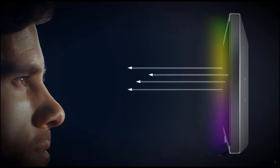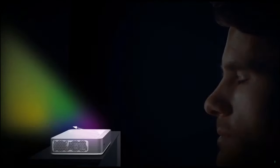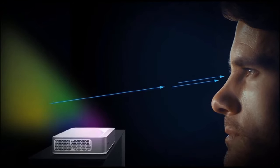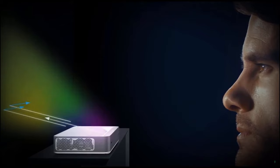Let's talk safety. When you're watching TV, you're getting thousands of lights beamed straight into your eyes. With the Volvá projector, the image is reflected off a surface, significantly reducing eye strain.